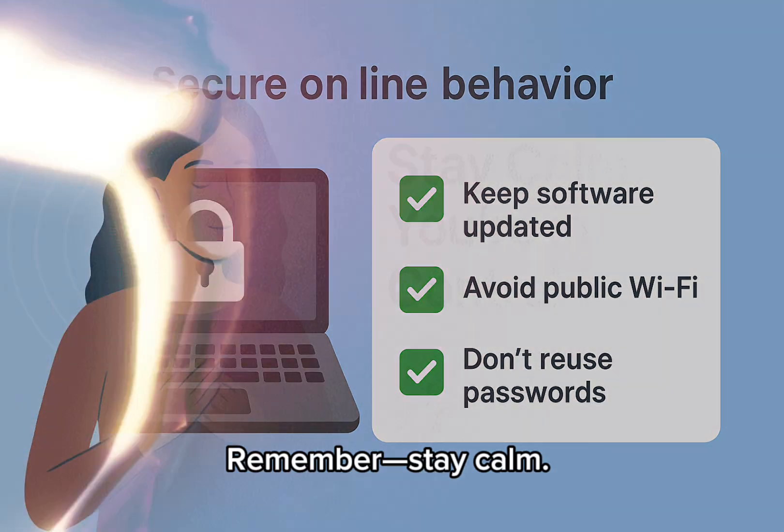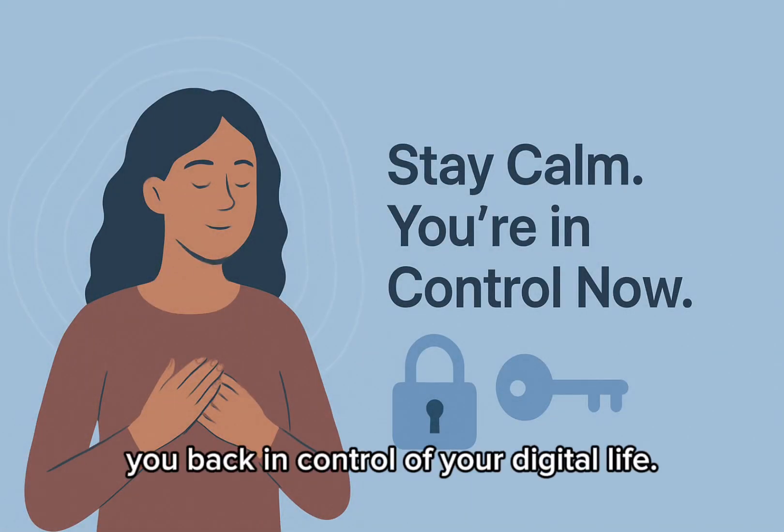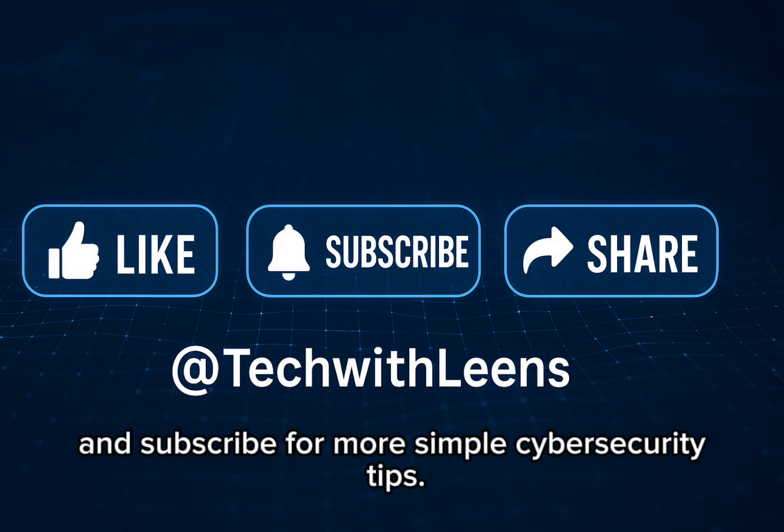Remember, stay calm and act quickly — following these steps puts you back in control of your digital life. If you found this helpful, don't forget to like, share, and subscribe for more simple cybersecurity tips.